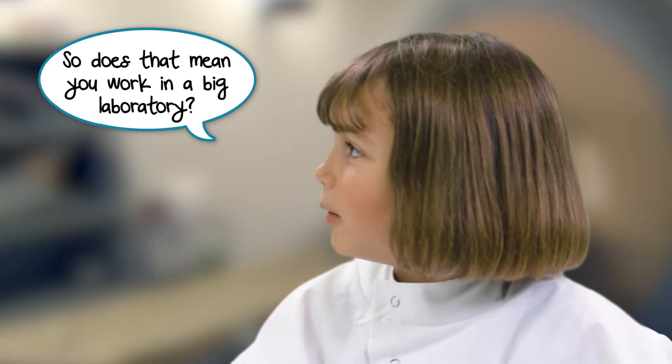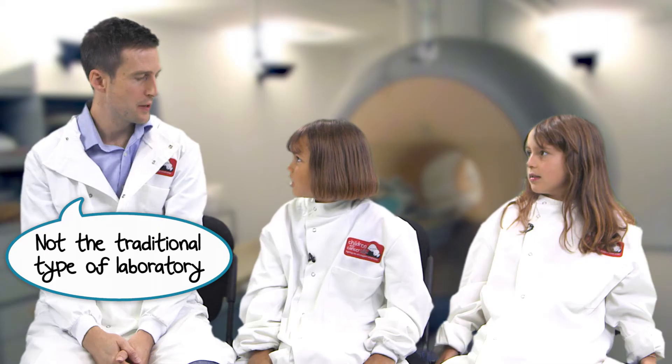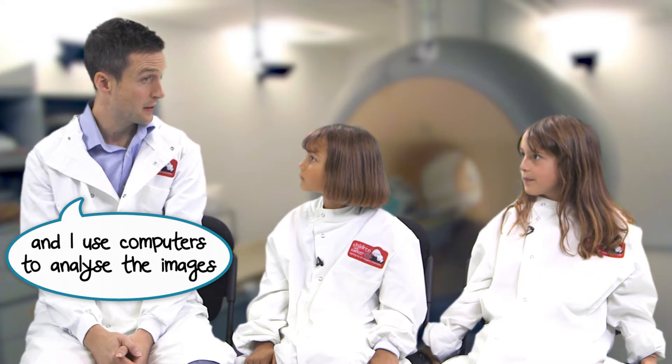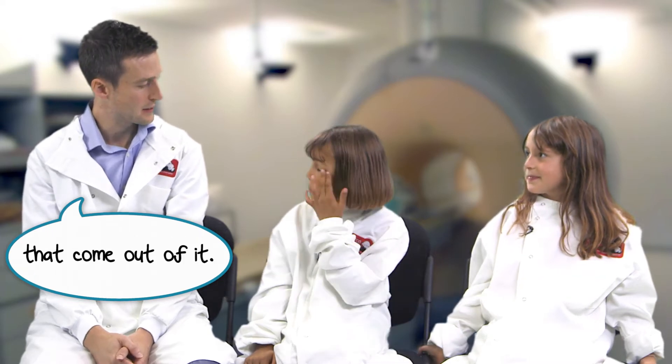So does that mean you work in a big laboratory? Not the traditional type of laboratory with test tubes and chemicals, but my laboratory is the MRI scanner and I use computers to analyze the images that come out of it.